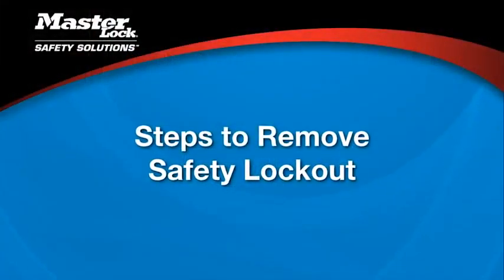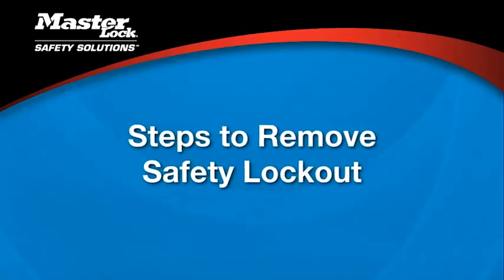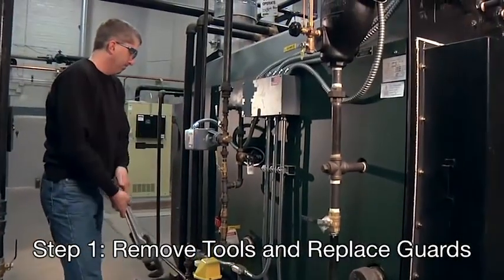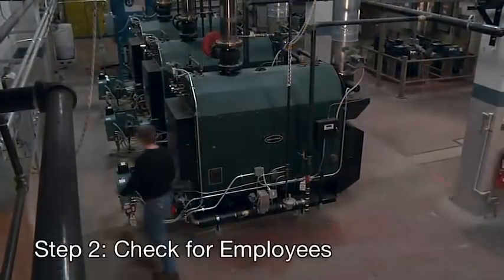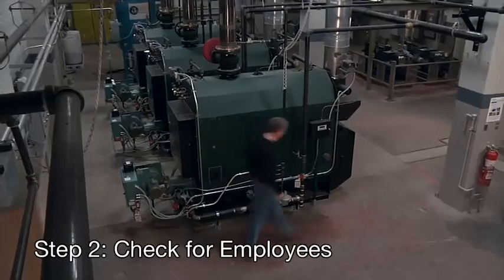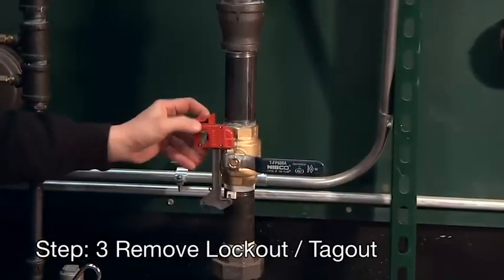After the service work is finished, there are five steps to release the equipment from lockout tagout. First, make sure all tools have been removed and all machine guards are back in place. Check that all employees are clear of the machine. If you can't see inside a piece of equipment, take a head count. Remove the lockout tagout devices.